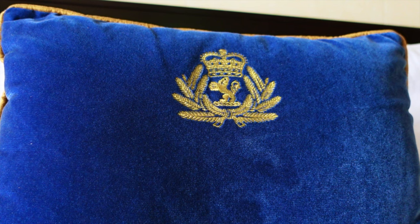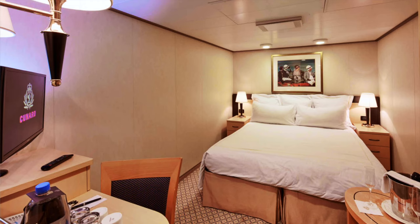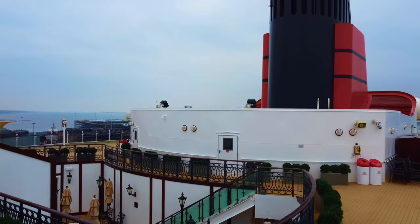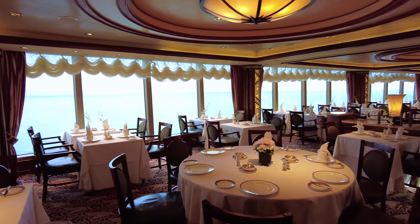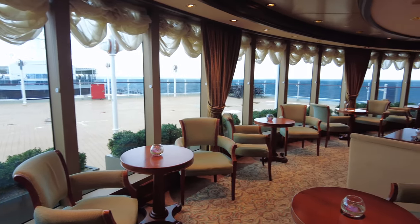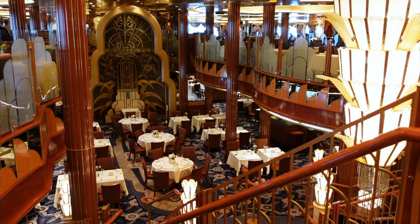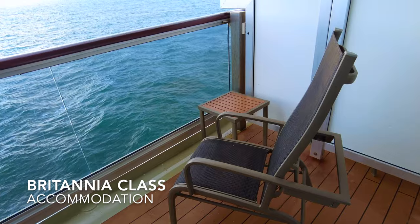We're going to start with accommodation. Accommodation on board Queen Elizabeth ranges from inside staterooms through to Queen's Grill Suites. In addition you have the class-based system which Cunard operates, whereby you will dine in a dining room according to your class of cabin, and you'll receive some perks and be able to access parts of the ship not accessible by those in — sorry, I mean Britannia-class accommodation. Britannia-class is the lowest class of accommodation on Queen Elizabeth and includes inside, outside and balcony staterooms.